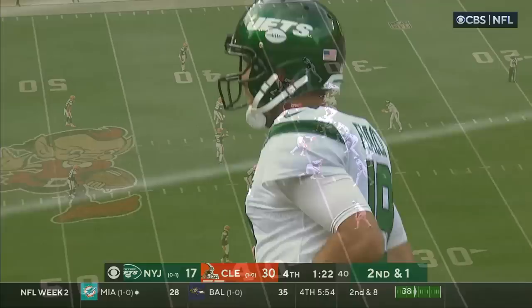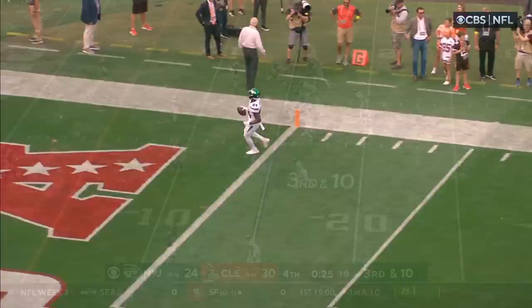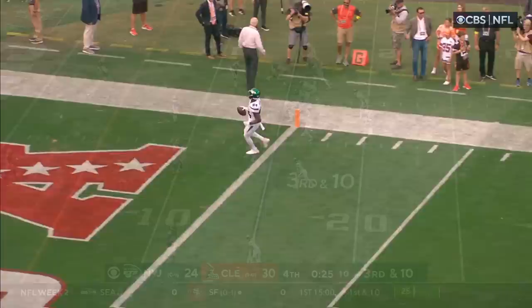Looks like Denzel Ward and Grant Delpit. Watch Corey Davis — he just runs right by him. They're just running a deep route, and it's the exact same thing that happened against the Carolina Panthers. For the Jets.